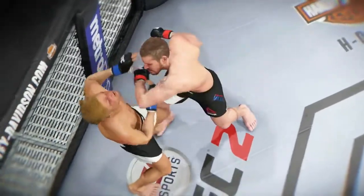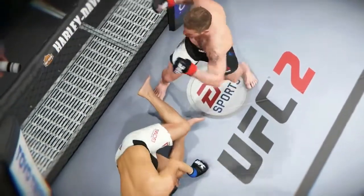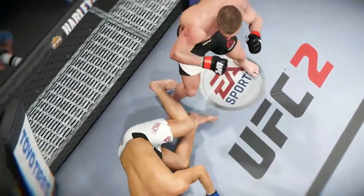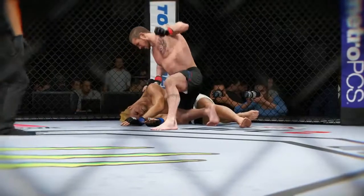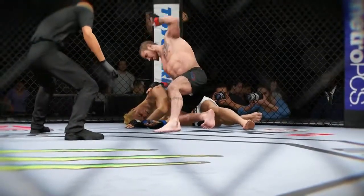Let's take a look at it one more time. Here's the knockdown — vicious strike. Check it out here. Boom! And he's out.